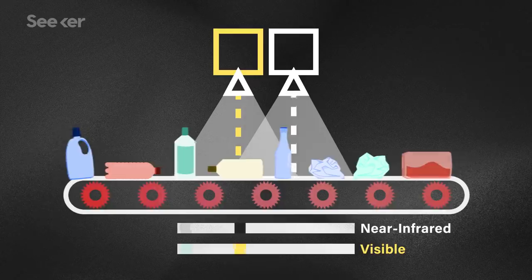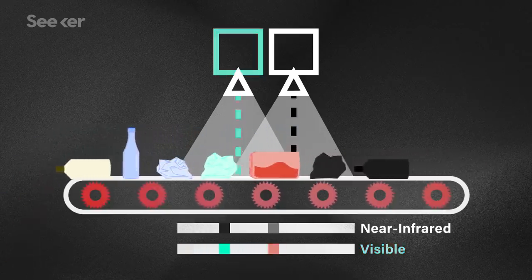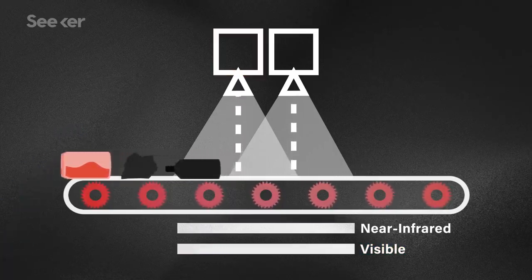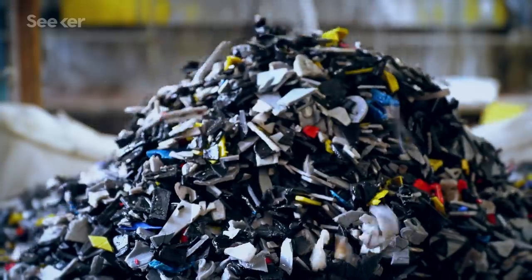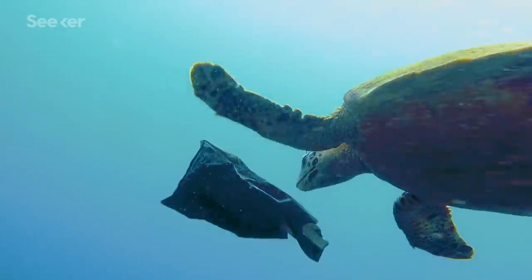But the problem is that black plastic doesn't reflect the signal back. Even when paired with a visible light camera — which can tell if that plastic is green, blue, clear, etc. — it still can't detect black. Black absorbs virtually all light and doesn't reflect anything back.